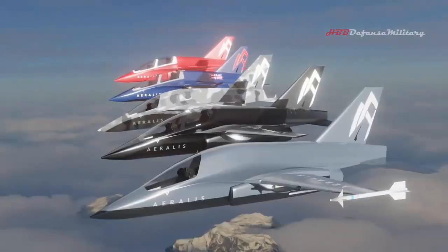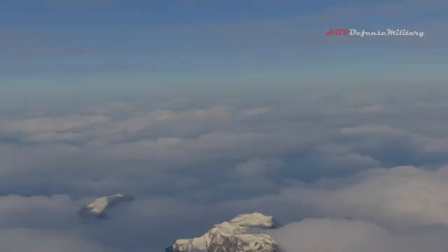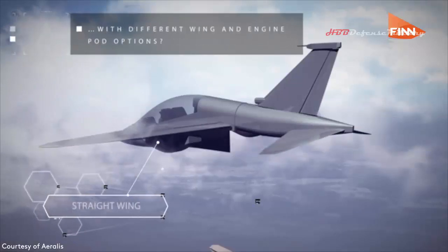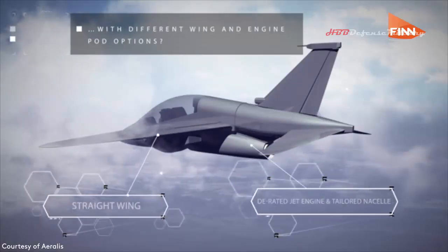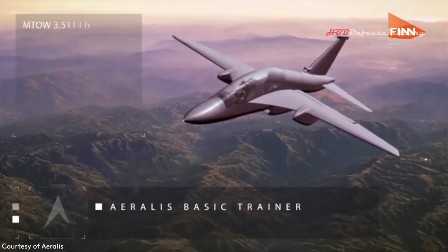Aeralis is producing 5 variants, the first of which has completed Phase 1 and Phase 2 development and is due to fly in 2024. The unique modular system means that each variant will share a common core fuselage and avionics, but everything else — from the tail to the wings and engines — can be customised to suit the client.